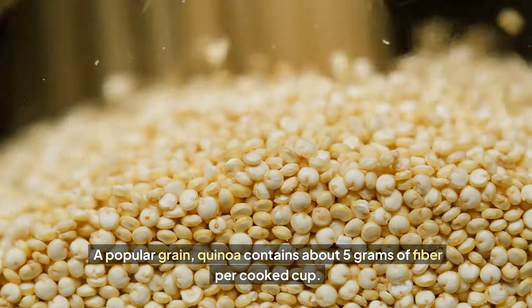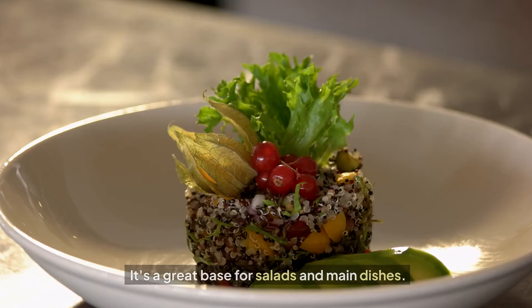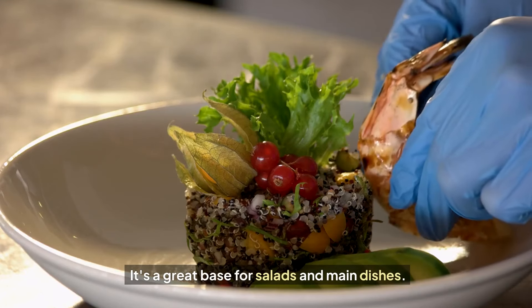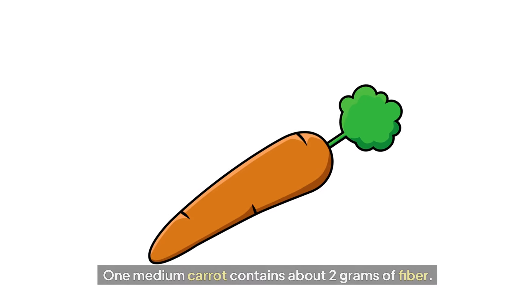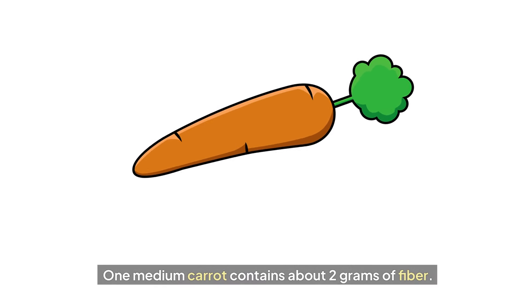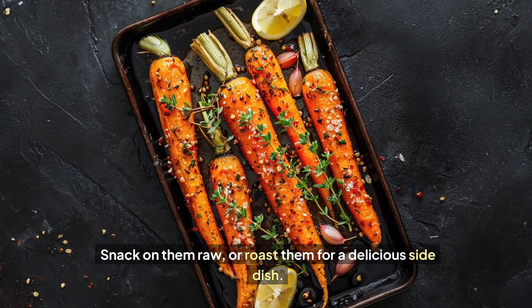Quinoa: a popular grain, quinoa contains about five grams of fiber per cooked cup. It's a great base for salads and main dishes. Carrots: one medium carrot contains about two grams of fiber. Snack on them raw or roast them for a delicious side dish.